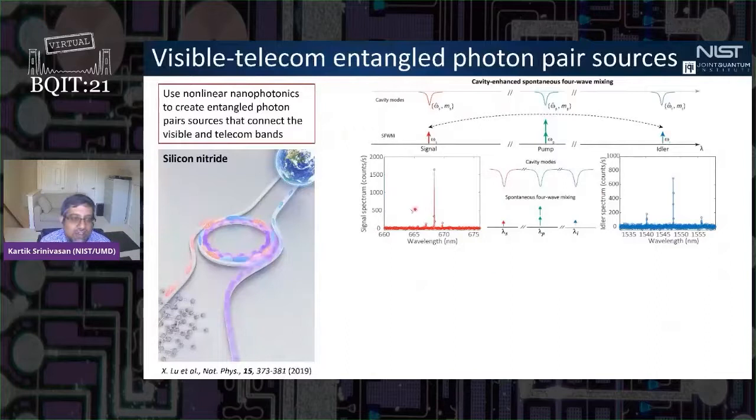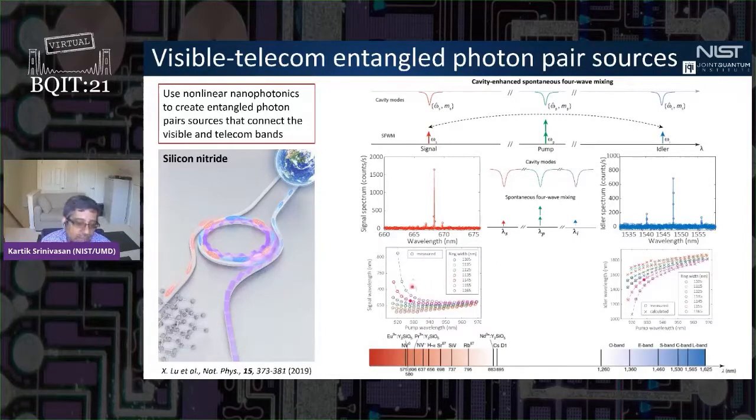Another device example is a visible-telecom entangled photon pair source — like the parametric oscillation devices but pumped below threshold. The idea is to create sources with one photon at visible wavelengths to interact with systems like NV centers in diamond, where a spin is entangled with a visible-wavelength photon, while the second photon is at telecom wavelengths for transmission over optical fibers to enable remote entanglement. By changing the ring geometry and varying the pump wavelength across a few nanometers, we can tune output wavelengths from about 630 to 830 nm in the visible and 1100 to 1800 nm in the telecom.